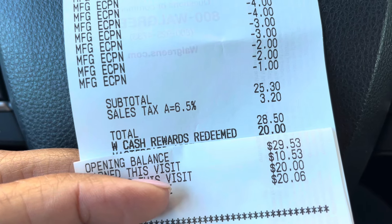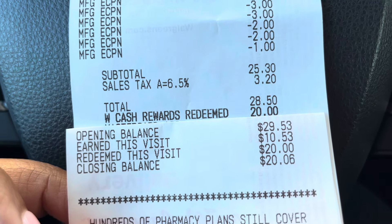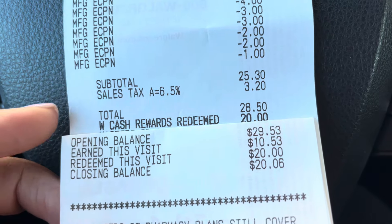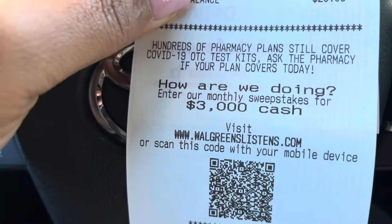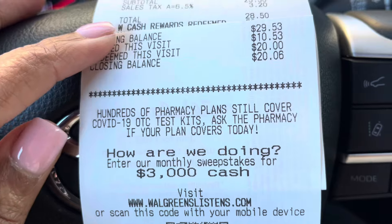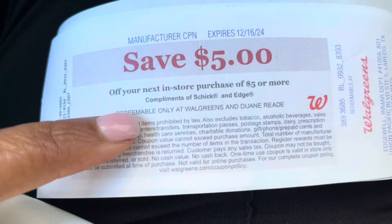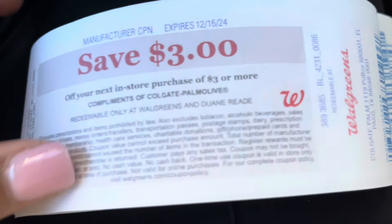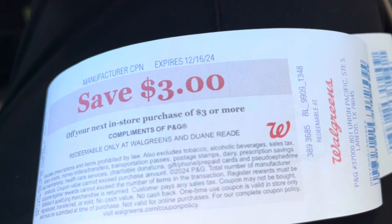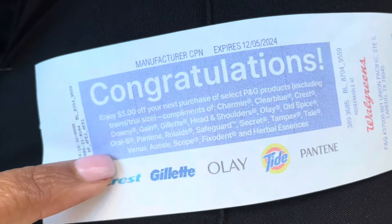Subtotal was $25 and I used $20 in Walgreens Cash. I still earned the $10 back — so this shows using Walgreens Cash on a spend deal and still earning it. Here are the Register Rewards I got: $5 for the Schick products, $3 for the Colgate, $3 for the P&G and Head and Shoulders, and the $5 when you spend $20 in P&G products. Overall pretty good transactions today — I'm pleased with how everything turned out.